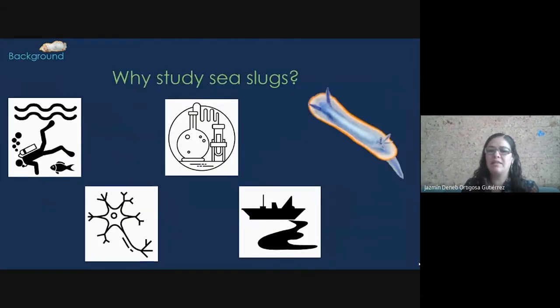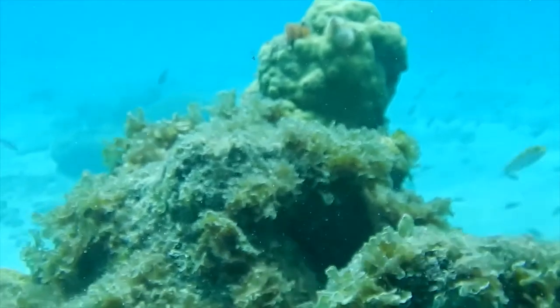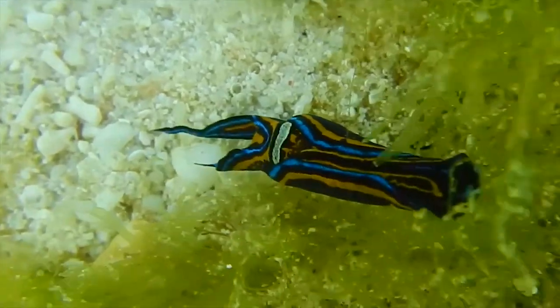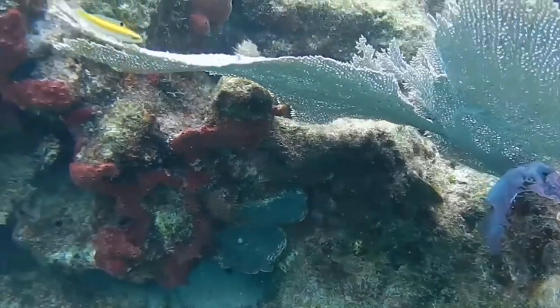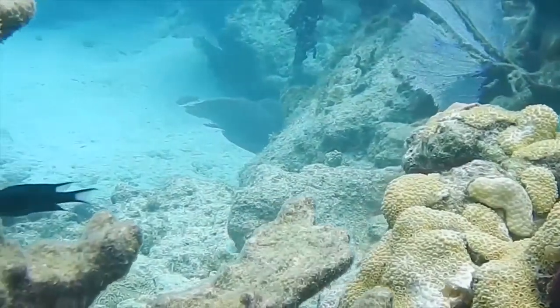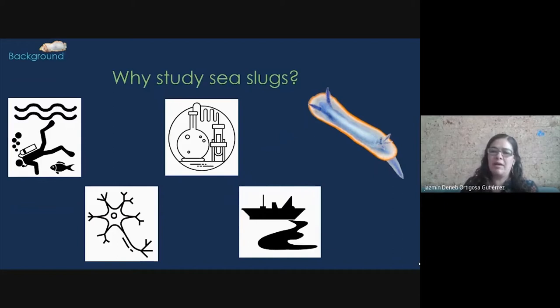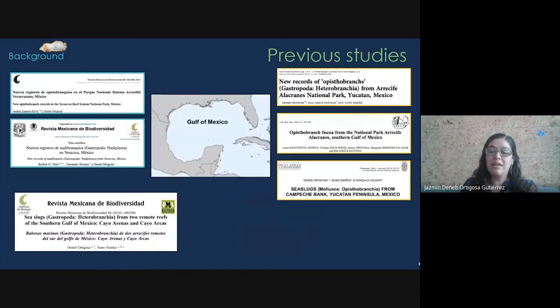Regarding marine sea slugs, first, of course, they are beautiful. They have different colors and shapes, and they have been very attractive for marine scuba divers. They have also been used for neurobiology and pharmaceutical studies, and as a biomarker for some components such as metals. The study of marine sea slugs in the Gulf of Mexico has increased in the last years, with studies in Veracruz, Alacranes Reef, Cayo Arcas, and Cayo Arenas just in 2017.